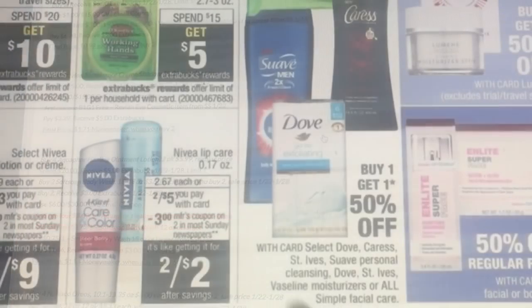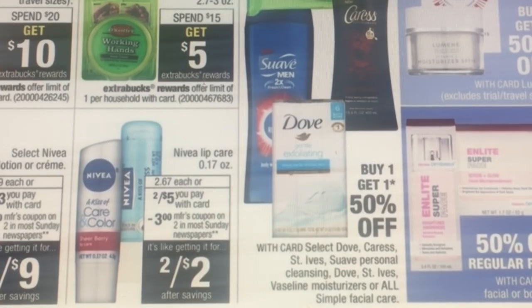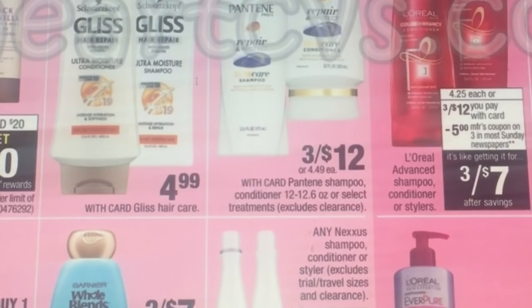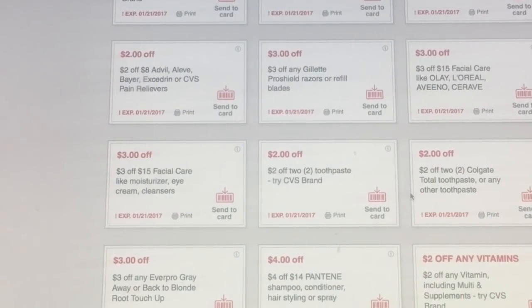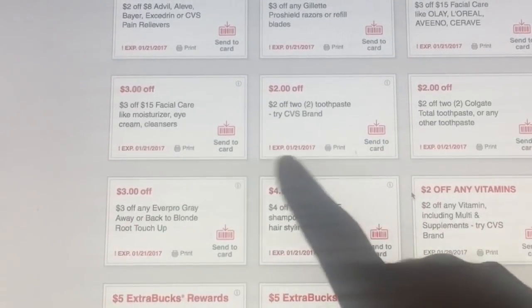Nivea lip care is two for five, and there's a three dollar off coupon coming, making it a dollar each — a good deal. There's a lot of L'Oreal going on too: three for twelve and you get a five dollar back manufacturer coupon, making it three for seven. For L'Oreal moisturizers, buy two and use coupons making them $1.99 each. There's also a four dollars off fourteen dollars of shampoo, conditioner, or hairstylist extra care coupon — might be Pantene specific, but check yours.